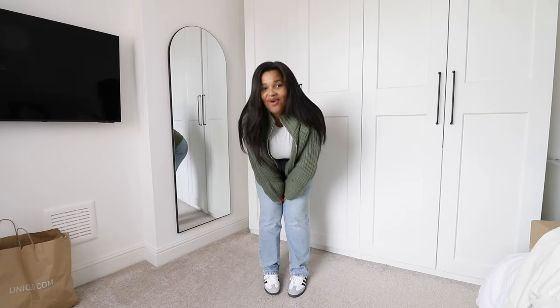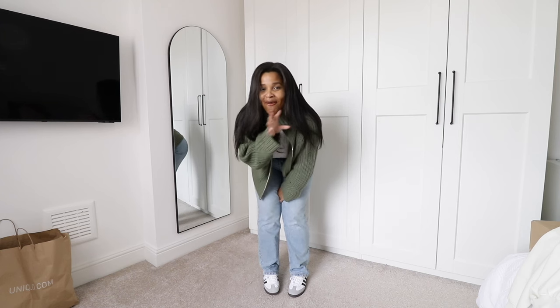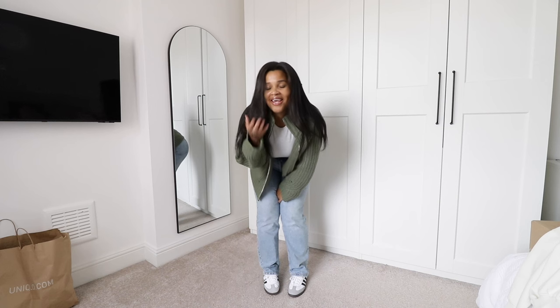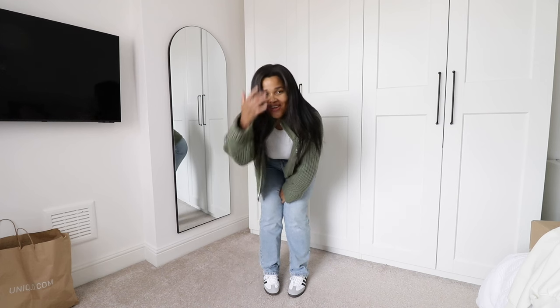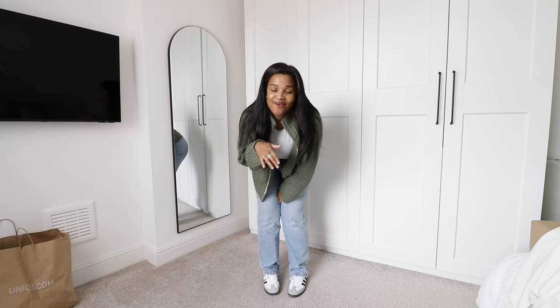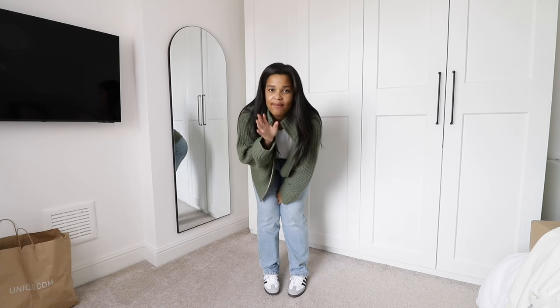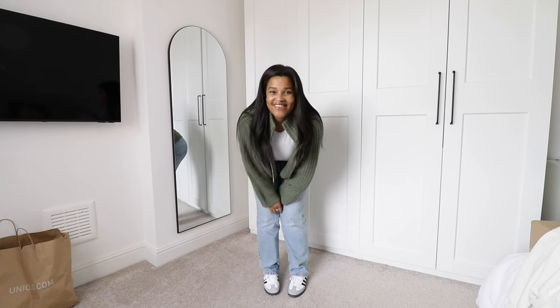That's everything I have to share with you today — I really hope you've enjoyed this video. It's a completely different style to what I usually do so please let me know how you feel about it. I hope it wasn't a complete hot mess but I hope you were still able to see the pieces properly. If there's anything you want to shop I'll link it all down below, and I'll also include my Instagram down below as well because I'm trying to post on there a lot more consistently with my outfits. I'll see you in the next one, bye!